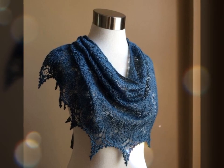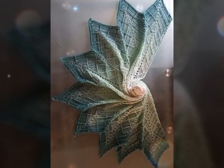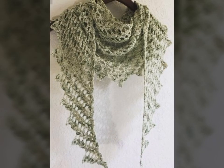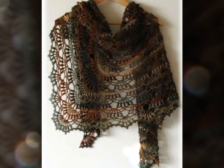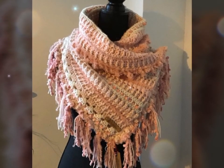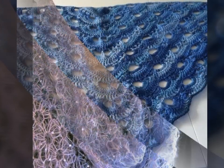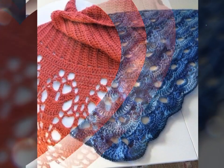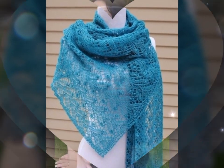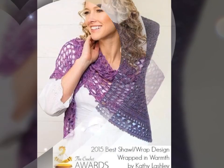These stunning dresses are created using the intricate and delicate technique of crochet, involving interlocking loops of yarn or other materials using a crochet hook. One of the most beautiful things about crochet art dresses is the variety of styles and designs available, from long flowing dresses to short and flirty ones, with embellishments like beads, sequins, and other decorative elements. Each dress is a one-of-a-kind creation showcasing the skill and creativity of the maker. These dresses can be made using a variety of materials including fine threads, yarns, and even recycled materials like plastic bags or old t-shirts.